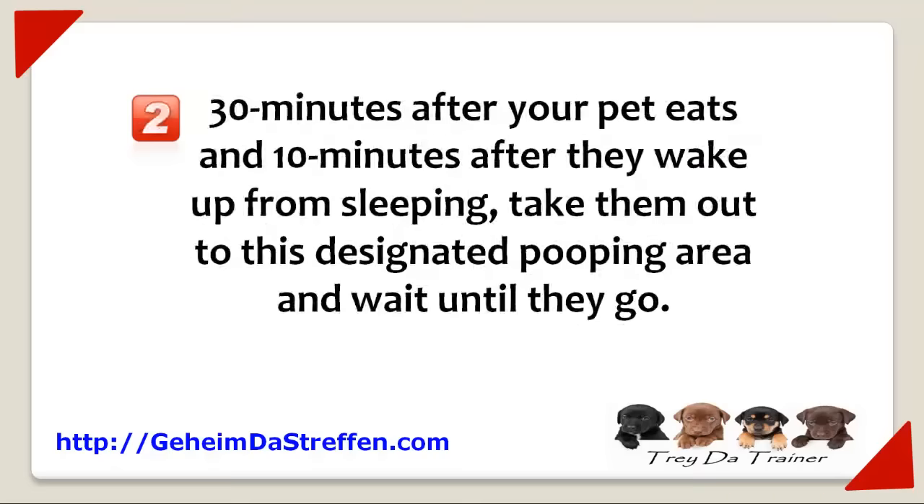Number two, 30 minutes after your pet eats and 10 minutes after they wake up from sleeping, take your pet out to this designated pooping area and wait until they go. When they go, praise them and give them a treat.